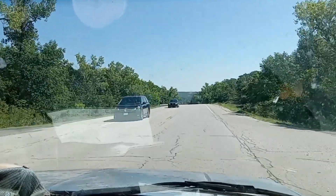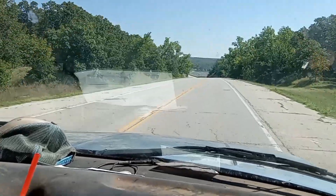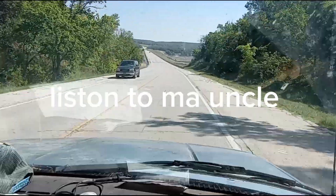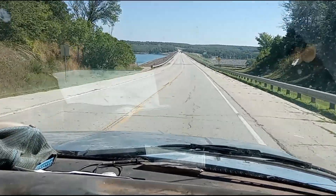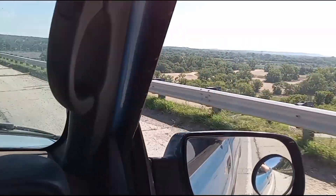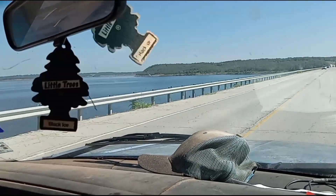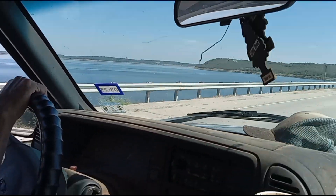It was a really tall dam — bigger than the one I'm used to going over at the Jenison Dam. Yeah, that's a lot of rock. There's another one that looks like a dam over there too.